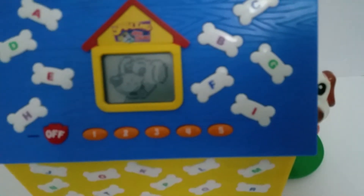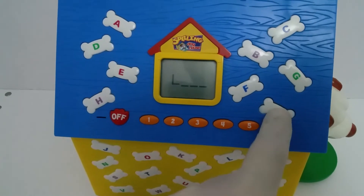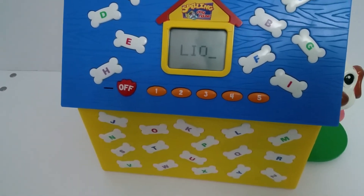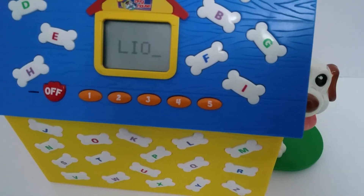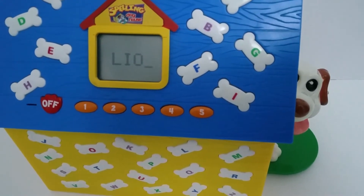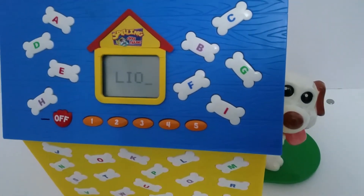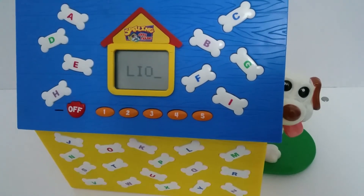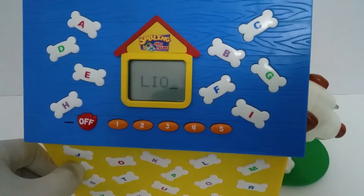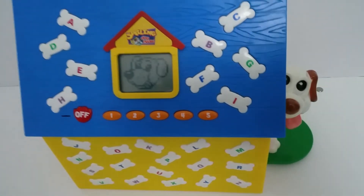Can you spell the word? I like Lion. Oh, no! That's the wrong spelling. You've got three letters right. All you have to do now is change the one that's blinking. Oh, no! That's the wrong spelling. You've got three letters right — just change the one that's blinking. Wow! You're a great little speller. Now let's try another one.